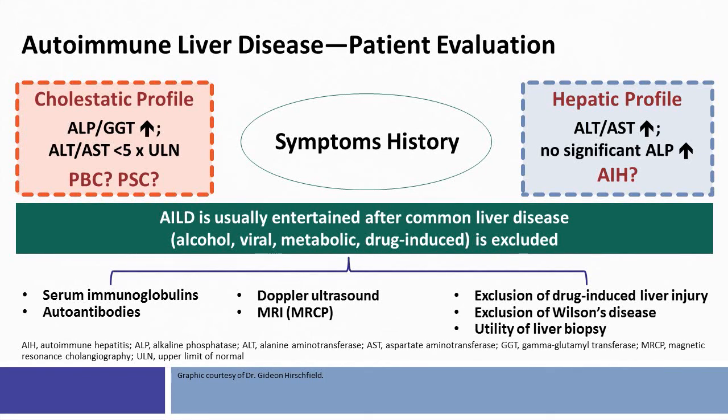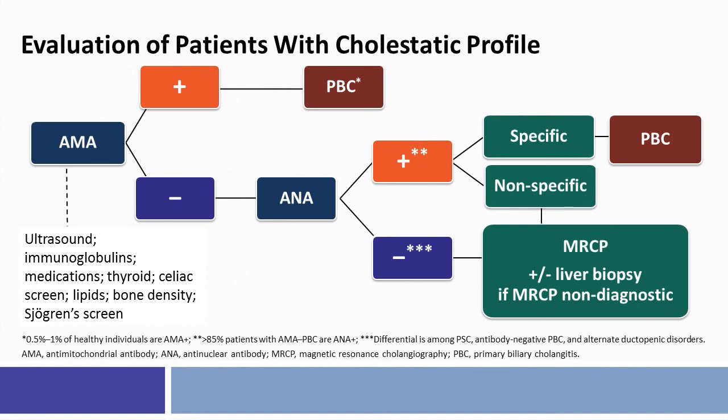Exclusion of drug-induced liver disease, exclusion of chronic liver diseases, use of cholangiography, and appropriate interpretation of the autoantibody profile are very helpful. This slide shows in an algorithmic manner how to approach a patient with a positive anti-mitochondrial antibody. A patient that is AMA positive is very likely to have PBC. However, a patient with a cholestatic pattern of liver test abnormalities who is AMA negative has a much larger differential diagnosis; the first step would be to measure the anti-nuclear antibody and ensure the patient does not have a chronic large duct obstruction disease such as PSC.